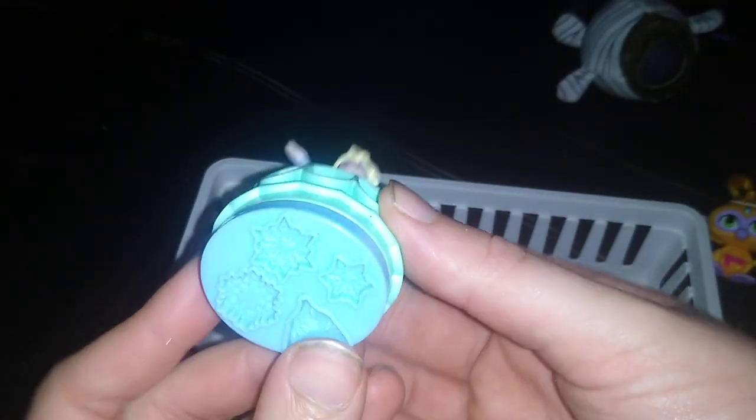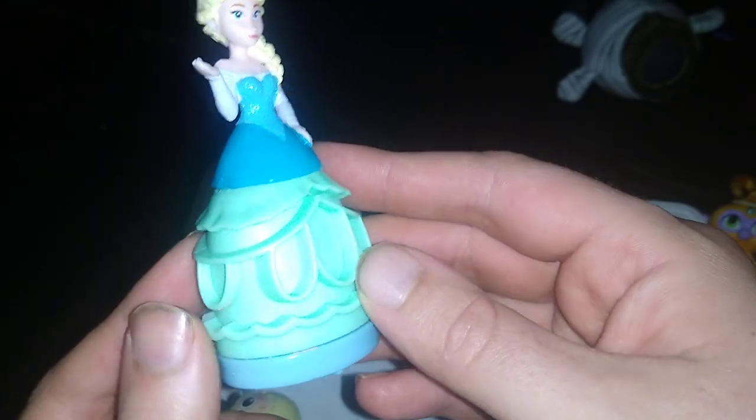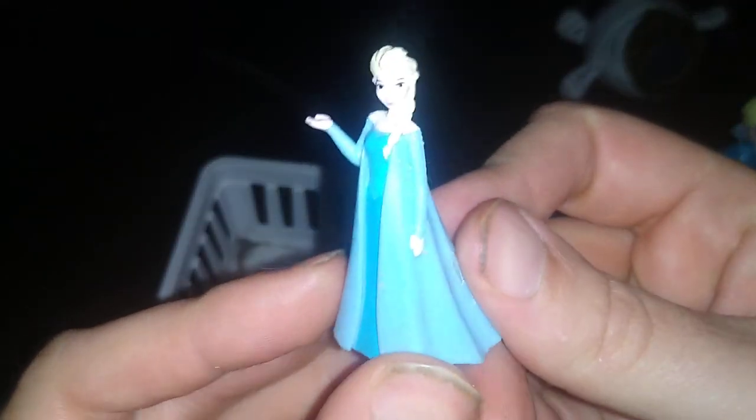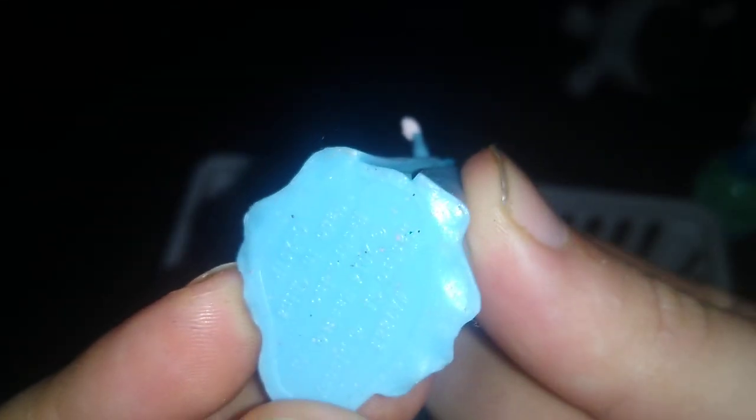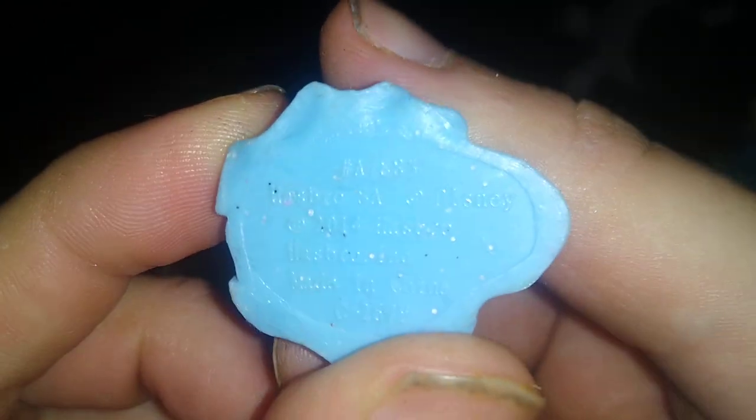Next we got this Elsa Play-Doh thing. I think it's Play-Doh. If you know, then leave me a comment. I picked these up because they were free. This is a little Elsa — nice little figure, no articulation. If I can zoom in on it, we can see Disney Hasbro 2014. So yeah, this is pretty old by today's standards.